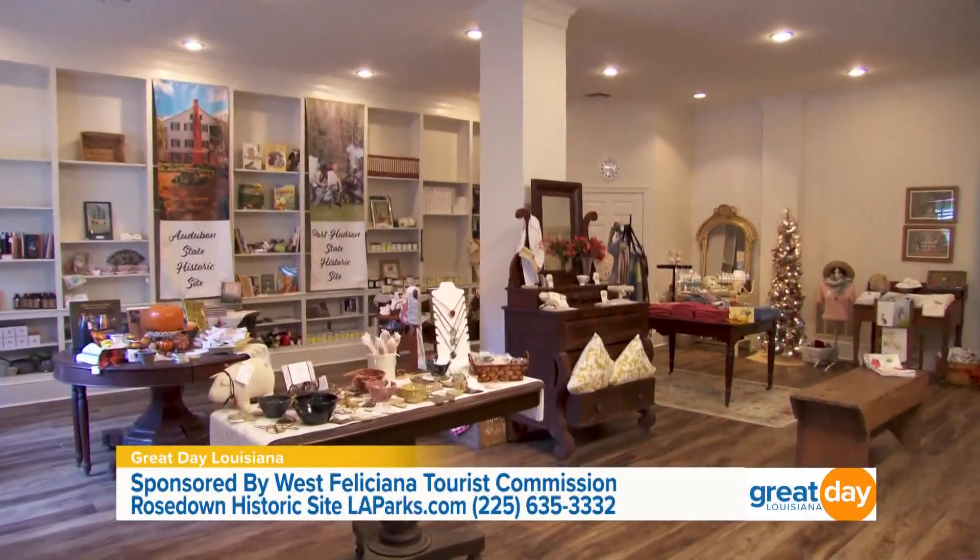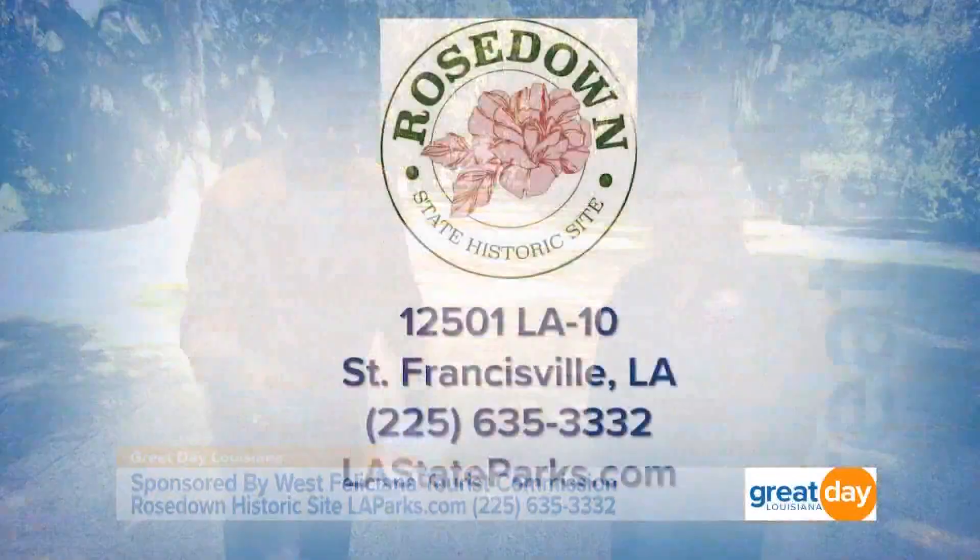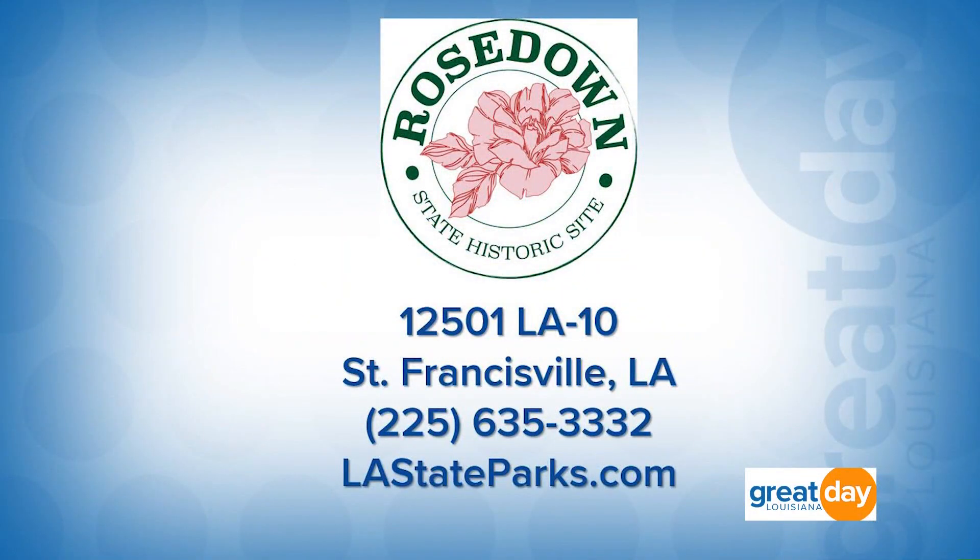Congratulations on that, Trish. I want to thank you so much for joining us this morning. Everybody, come out and see Rosedown. They are located at 12501 Louisiana Highway 10 in St. Francisville. For more information, you can give them a call at 225-635-3332 or visit LAStateParks.com. Rosedown is really an interesting place — the house is over 8,000 square feet and there are 28 acres of gardens to explore.